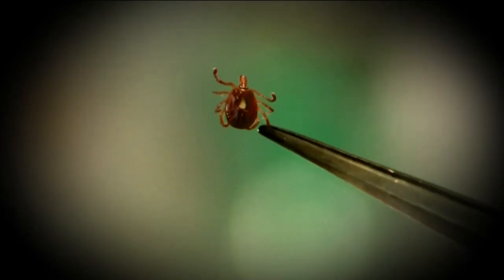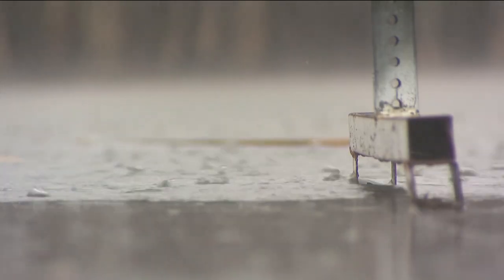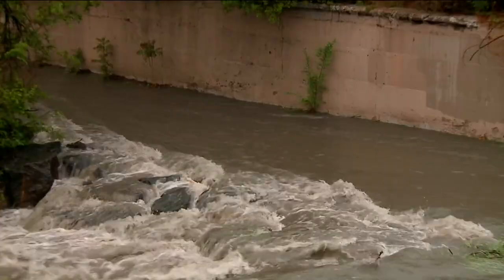Lisa Mason is an entomologist at Colorado State University Extension. She has long been studying the tiny creatures in Colorado — we have 27 species of ticks — and knows they are out in force right now. Ticks thrive on cool, moist weather, which we've had plenty of recently. And unfortunately, the longer the cooler normal weather holds on, the longer those ticks will stick around.